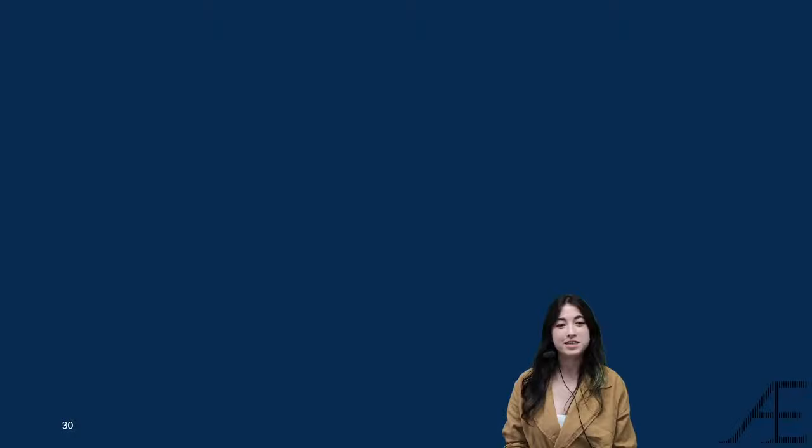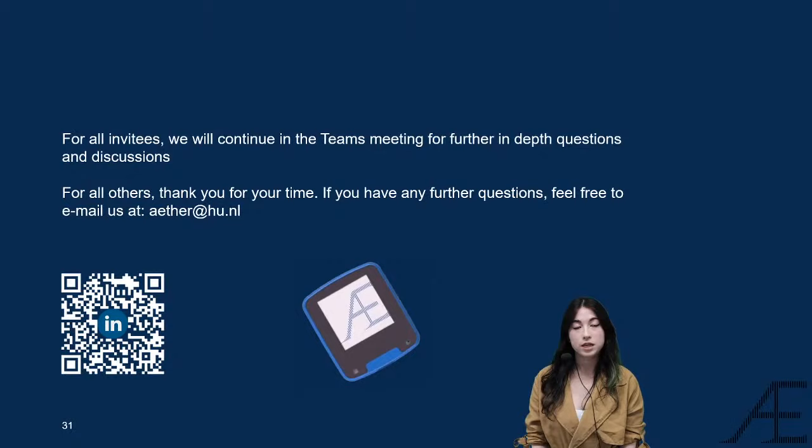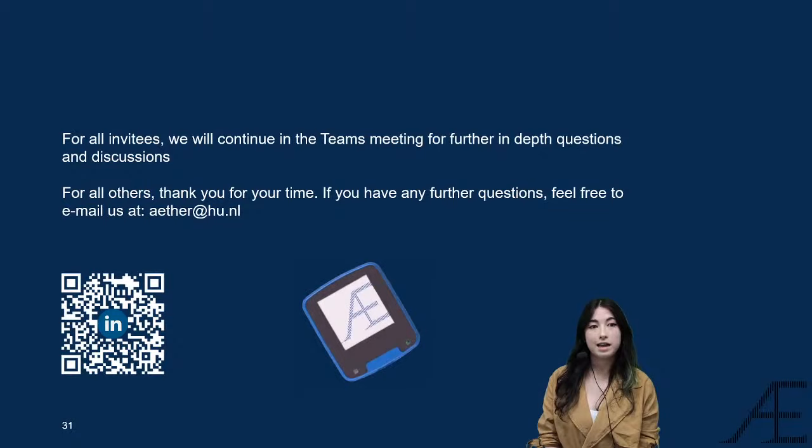That was the end of our presentation. It's been a year of passion, hard work, and the occasional Nerf gun fight. We're proud of our result and hope that showed during this presentation. To everyone who received a Teams meeting link, we'll see you there for the discussion. For other viewers, thank you for watching — post any questions in the chat and someone will answer when we return. You can also reach us at email ether@who.nl or follow our LinkedIn page via the QR code on screen.